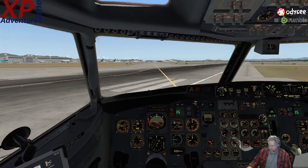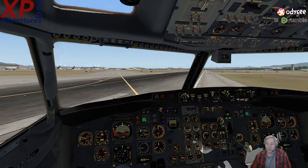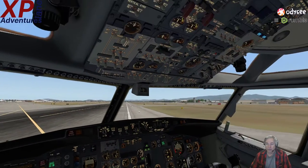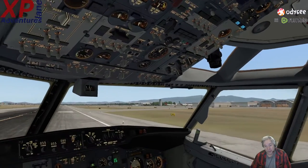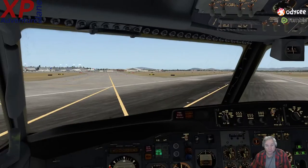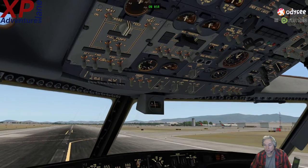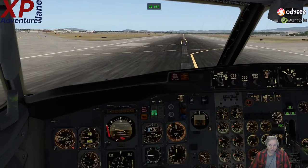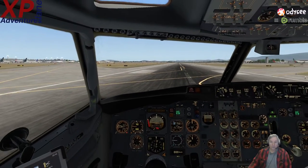Flaps are set. Everything is set. Lights are on. We've already got perceived clearance that we can take off, and I think I have all my pressurization set and ready to go. On runway zero five right — yes, runway zero five right. Okay, warp speed, let's go.